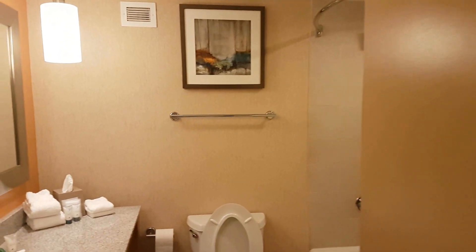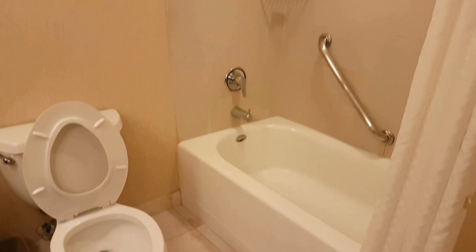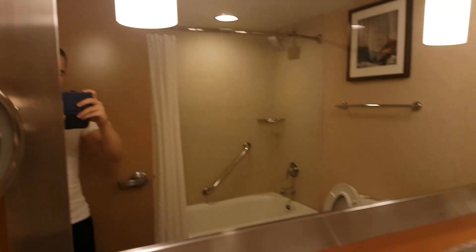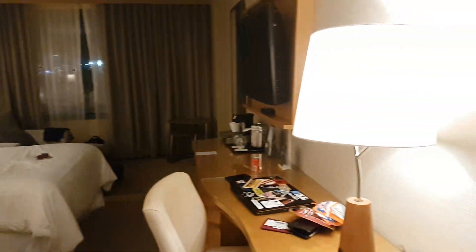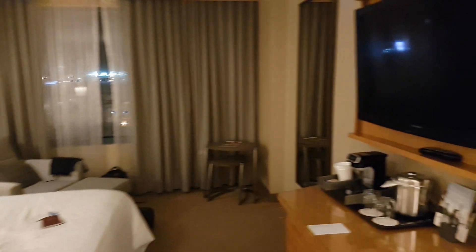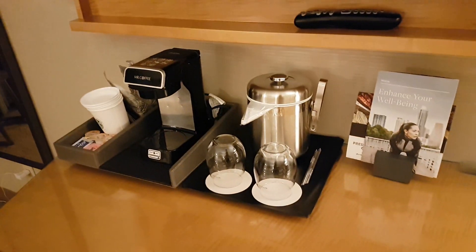This is our room at the Westin Las Vegas. This is the bathroom. Seems really clean and it is really clean. We have two beds, a desk over here, the air conditioner is running, TV, coffee maker and all that stuff.